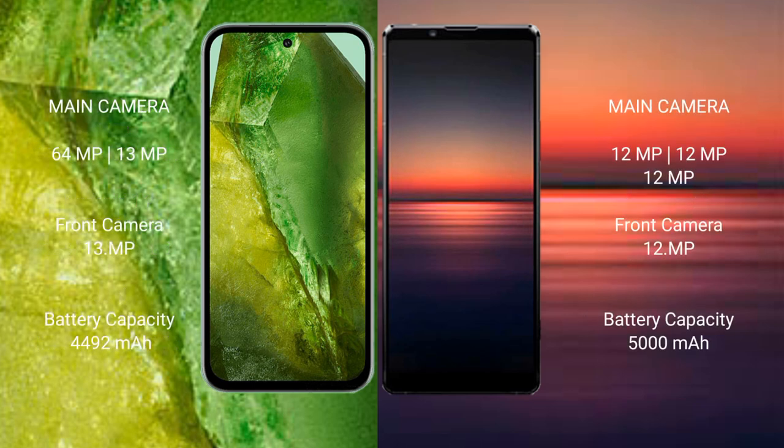Google Pixel 8a features a dual-camera setup with 64MP plus 13MP, and a 13MP front camera. Sony Xperia 1 Mark 4 features a triple-camera setup with 12MP plus 12MP plus 12MP, and a 12MP front camera.